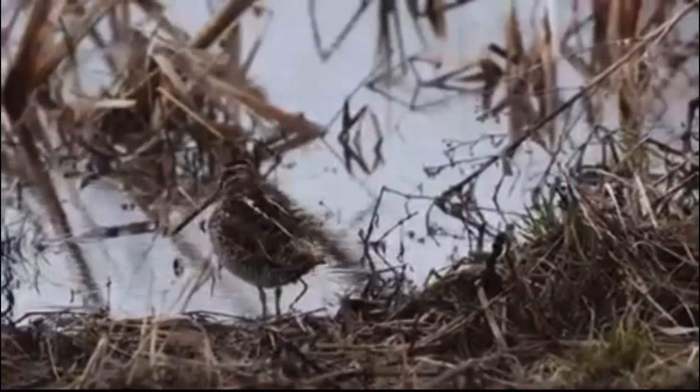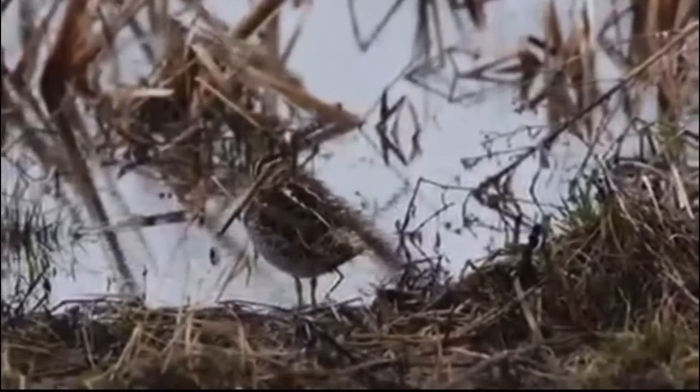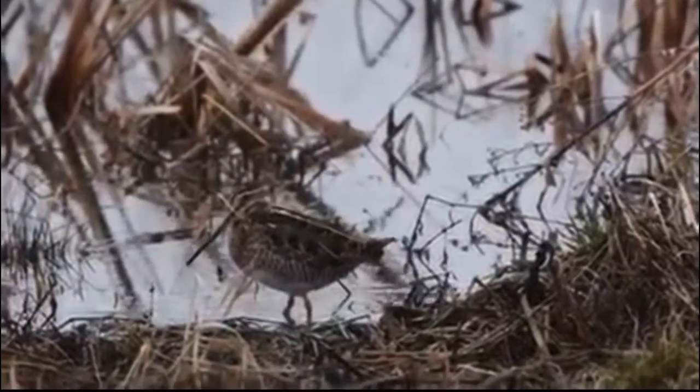What you're looking at is a Wilson's Snipe, a common little shorebird that migrates here through Ohio and will go into the northern regions of the United States and into Canada during the summer.